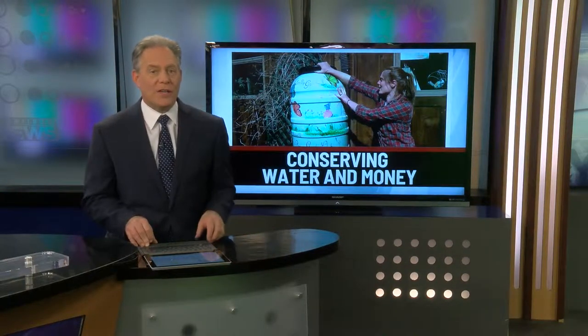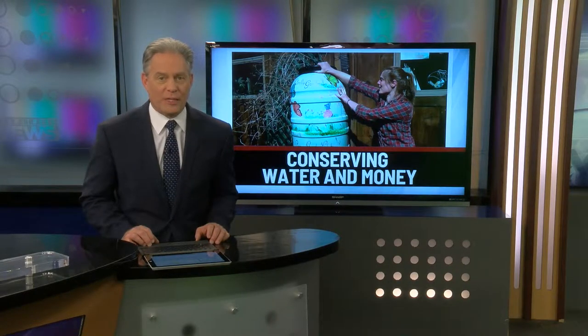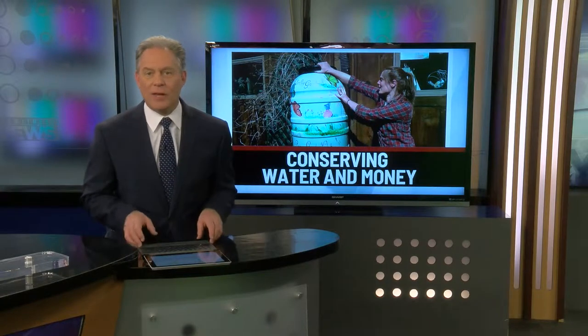It's almost that time of year when we'll likely get some rain, and you're invited to save water and money while helping the Monroe County Conservation District. Eyewitness News reporter Brianna Strunk tells us all about the annual rain barrel sale that's underway now.